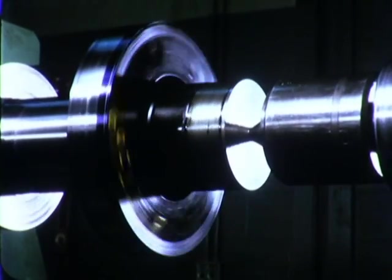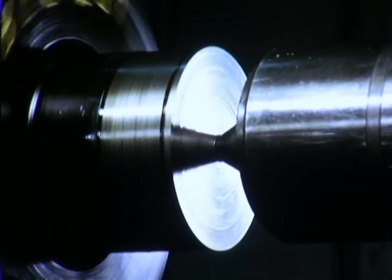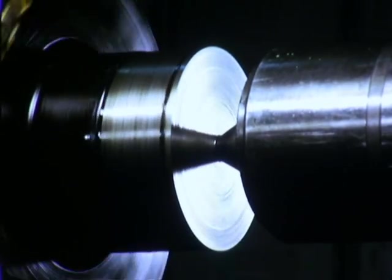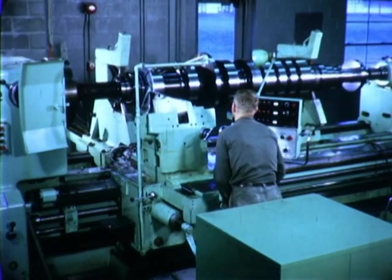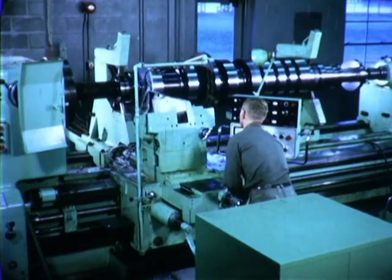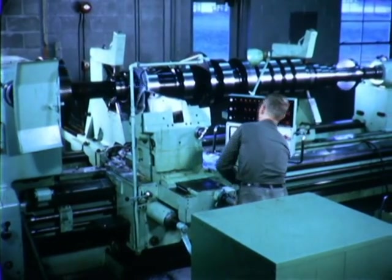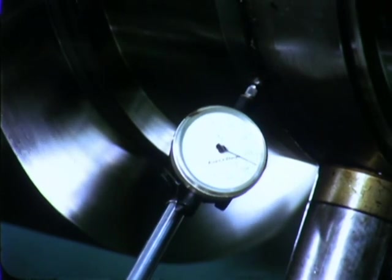The first step is to locate the headstock center and the tailstock center and two steady rest diameters. The success of a smooth running rotor depends on more than balance alone or machining alone. It's the right combination of both machining and balance that gives the best running rotor. These diameters must run true with the centers within five-tenths of a mil.